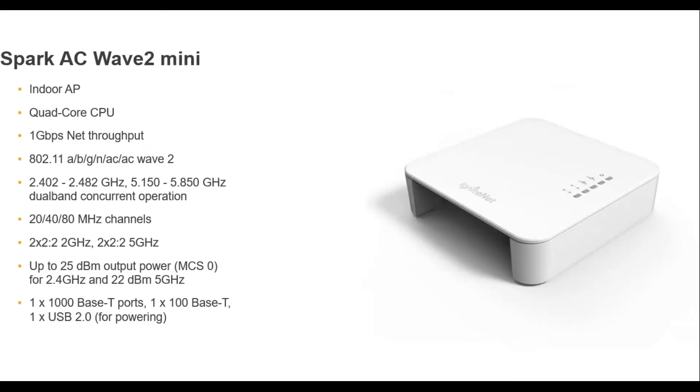The next product is the Wave 2 Mini. It's very small — about 3.5 by 3.5 inches — but pretty powerful. It's a 2x2 radio, dual band with both 2.4 and 5 GHz. What's surprising for its small form factor is the high output power: up to 25 dBm on 2.4 GHz and 22 dBm on 5 GHz — very small form factor but high output power, 2x2, dual band, and Wave 2.